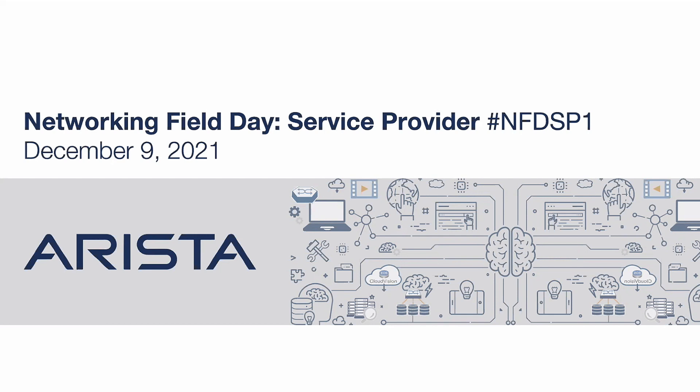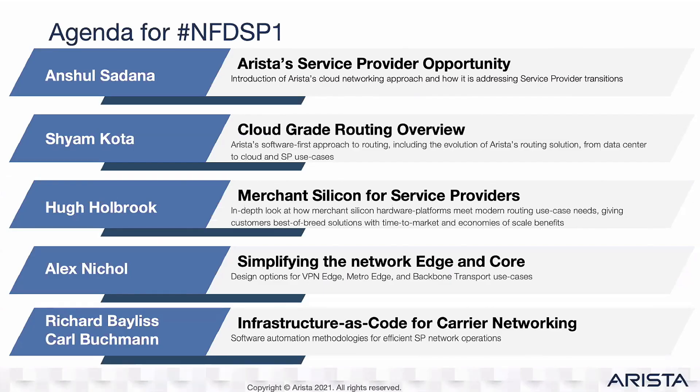Hello everyone, I'm Anshul Siddharna. I'm here to talk about Arista and Service Provider Routing.